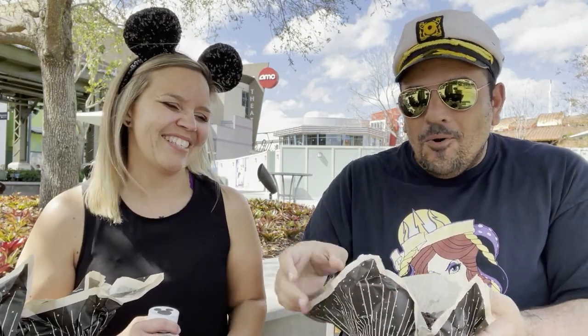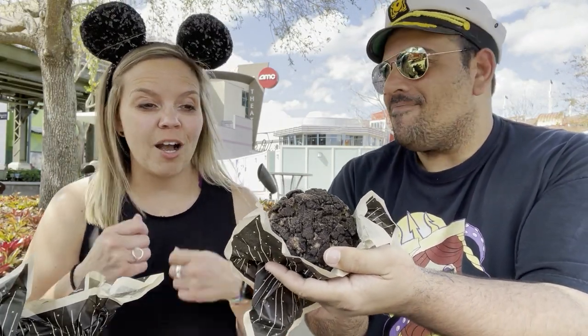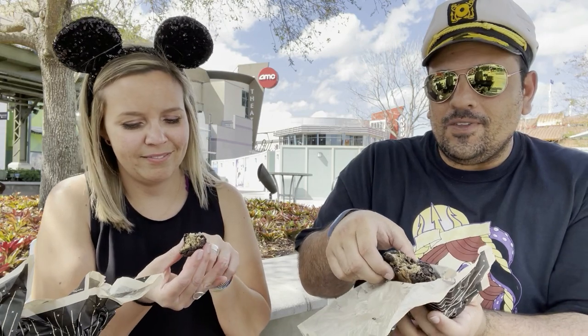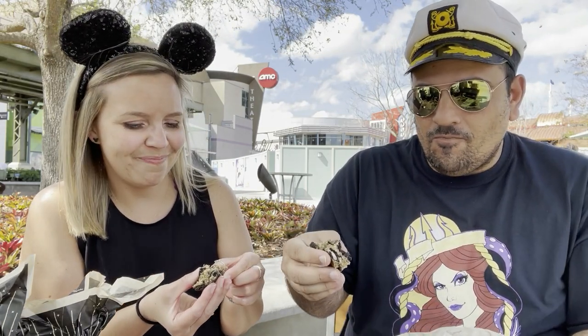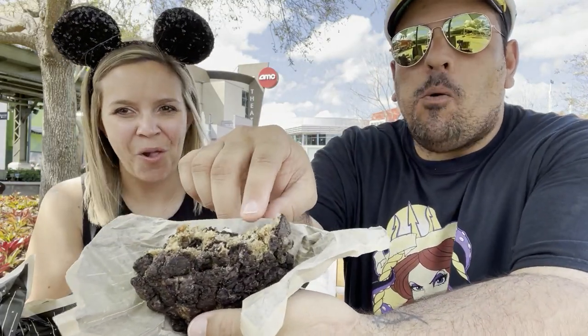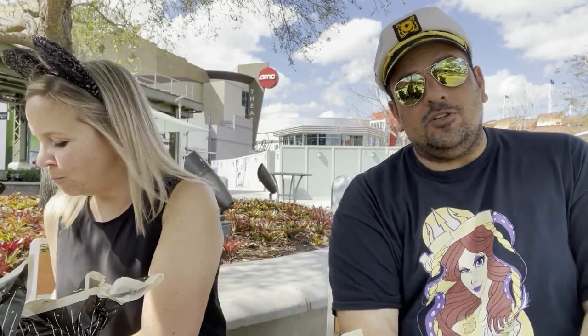Cookie number two — this is one of my favorites! This is the cookies and cream, which has chopped-up Oreos in it. It's very crumbly. You can see the broken Oreo with the cream on the inside. Full disclosure, I'm an Oreo guy — if it's got Oreo in it, I want to be all over it. This is stupendous.